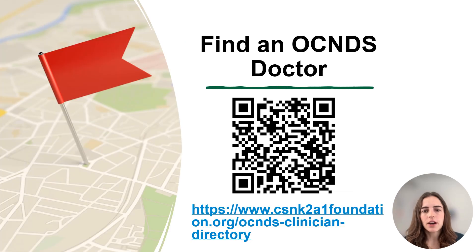OCNDS is so rare that many doctors don't know about it. We have a page on the Foundation website where families can nominate doctors that they've had good experiences with. You can find doctors that see OCNDS patients at the link listed or scan the QR code on the screen.